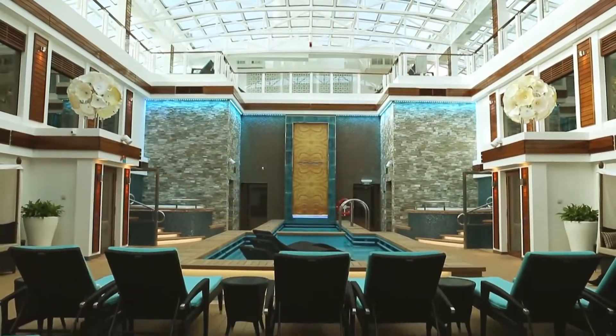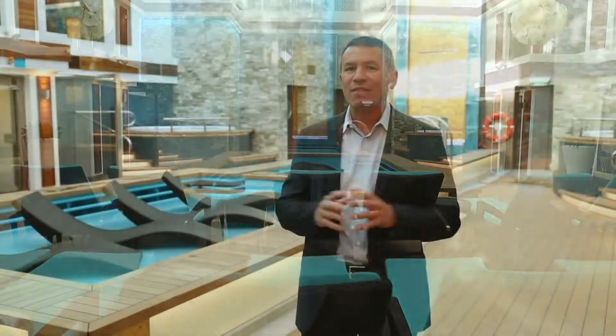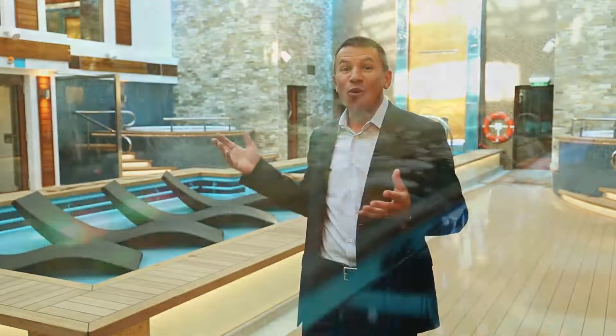I'm in the Haven on board Norwegian Escape and this is by far the most luxurious Haven we've ever built. Right now I'm in the courtyard of the Haven and it runs through three decks. It has a roof that opens and closes depending on the weather and you can just see the finishes throughout the Haven — they're spectacular. The water feature behind me, the artwork, all the little details, the elements really make a huge difference.